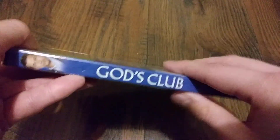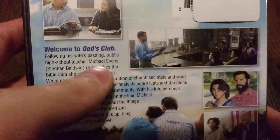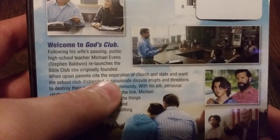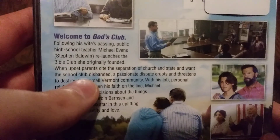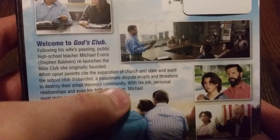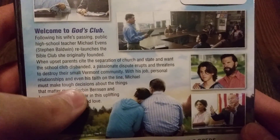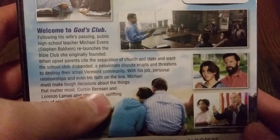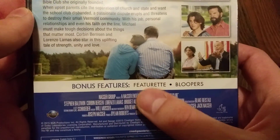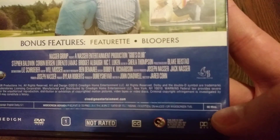Here is the spine. And then here on the back: Welcome to God's Club. Following his wife's passing, public high school teacher Michael Evans, played by Stephen Baldwin, relaunches the Bible Club she originally founded. When upset parents cite the separation of church and state and want the school club disbanded, a passionate dispute erupts and threatens to destroy the small Vermont community. With his job, personal relationships, and even his faith on the line, Michael must make tough decisions about the things that matter most. Corbin Bernsen and Lorenzo Lamas also star in this uplifting tale of strength, unity, and love. Special features include a featurette and bloopers. It is not rated and is 90 minutes long.